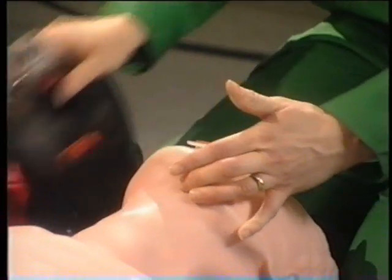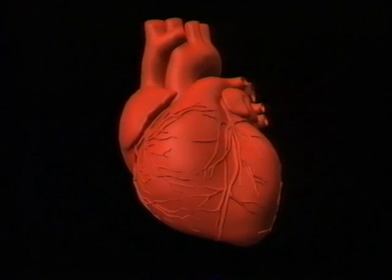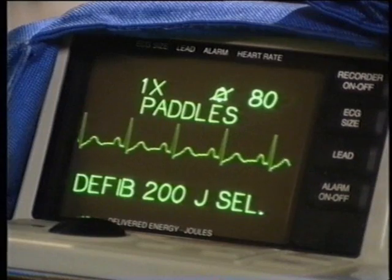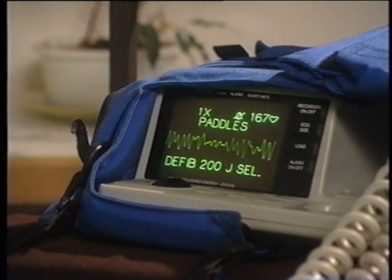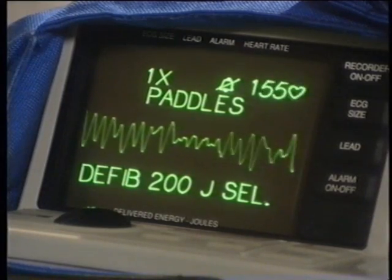No pulse means the heart has stopped beating. A healthy heart is constantly and regularly pumping blood around the body. The contractions are caused by pulses of electricity generated by the heart itself. An electrocardiogram picks up this activity. Each peak is a pulse of electricity. Normally we'd expect to see a regular rhythm, but in this patient's case we saw ventricular fibrillation, which means the blood is not being pumped around the body.